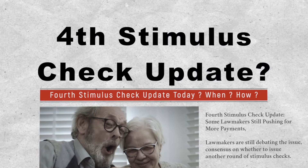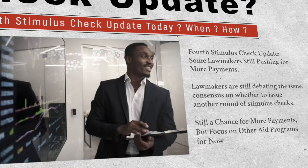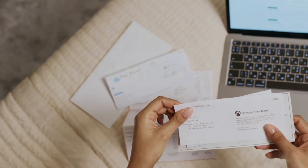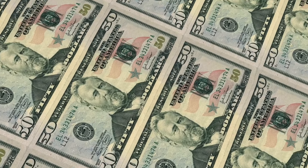Delivery dates of social security benefit payments and $1,400 stimulus check, specifically focused on social security including retirement, disability, SSDI, VA beneficiaries, SSI, and RRB. I have got all the important details you need to know right here in this video.